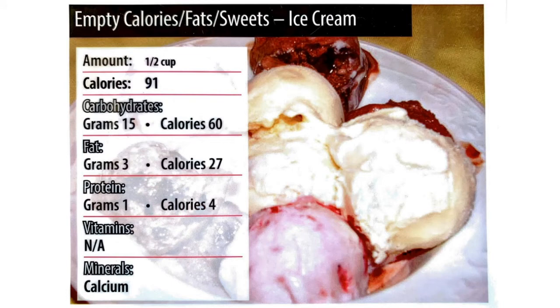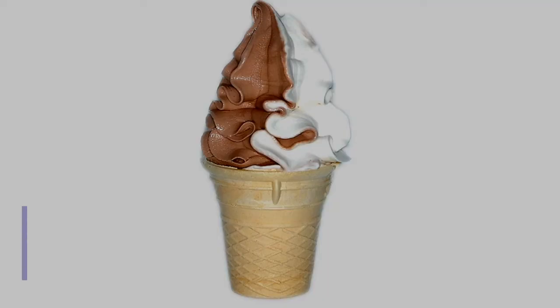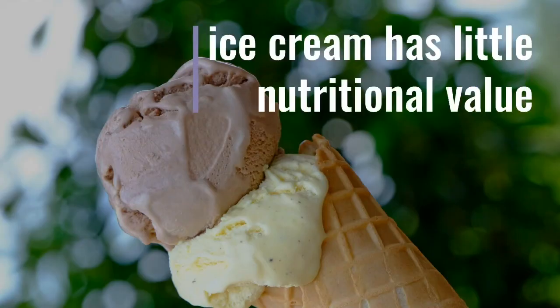What is the nutrition of ice cream? Ice cream is mostly carbohydrates with some fat and a little bit of protein. There are no vitamins and just a little bit of calcium. Is ice cream healthy? No, ice cream is not good for your body. Ice cream has little nutritional value.